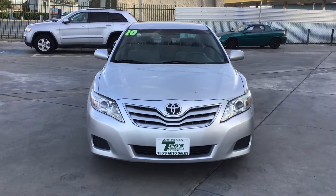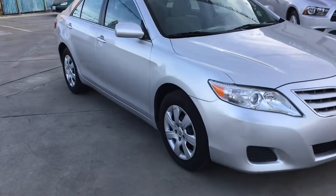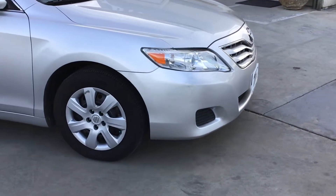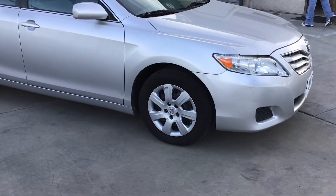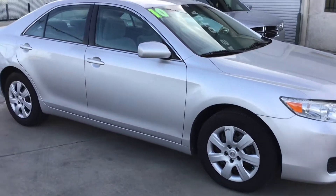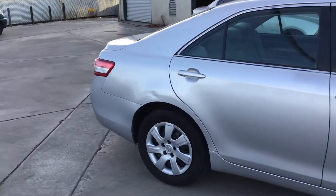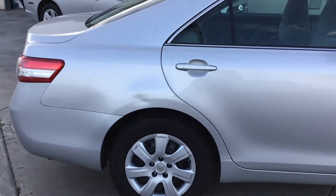It'll do a quick walk-around video of it. Headlights are super clean. It's got a small little dent right there on the front bumper. No oxidation on the paint.